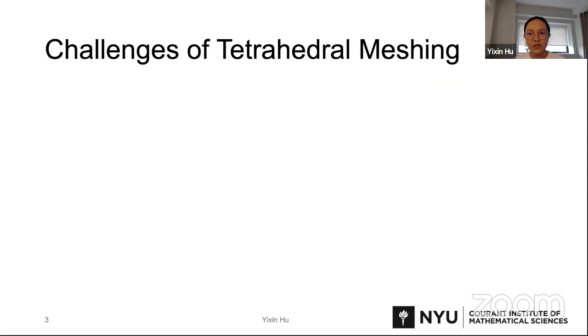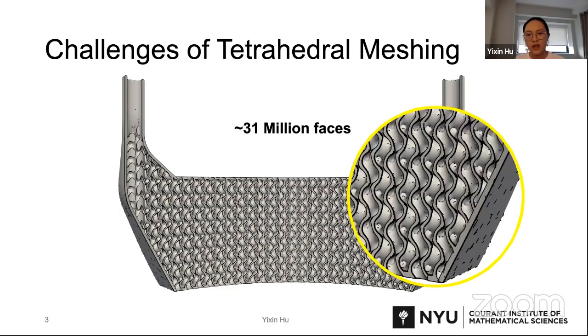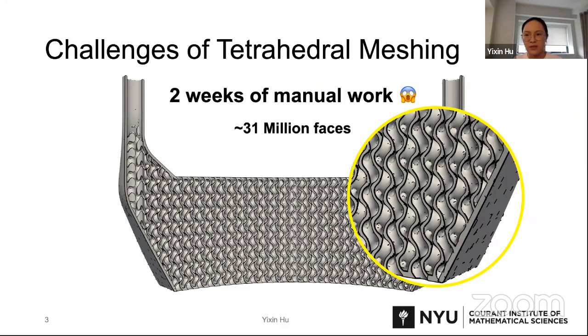However, tetrahedral meshing is not an easy task — it has been a hard problem for a long time. One of the main reasons is that the input surface in the real world is not perfect. For example, this triangle surface mesh consists of around 31 million faces, and if we zoom in we can see the surface is full of self-intersections. In the current pipeline, this model takes around two weeks of manual work to clean up. It's very common to encounter artifacts on the surface during the design procedure, so a robust tetrahedral meshing algorithm should be able to handle imperfect real-world inputs.